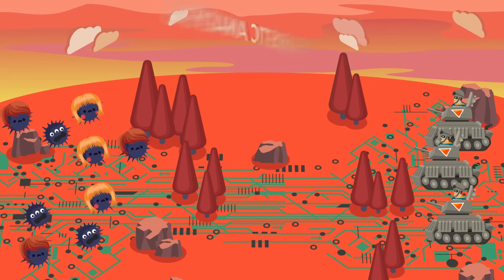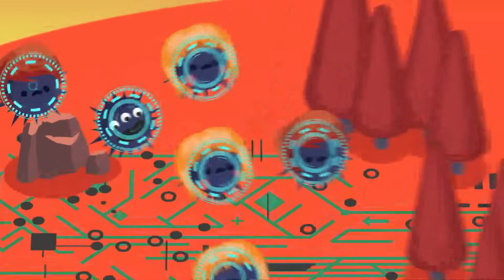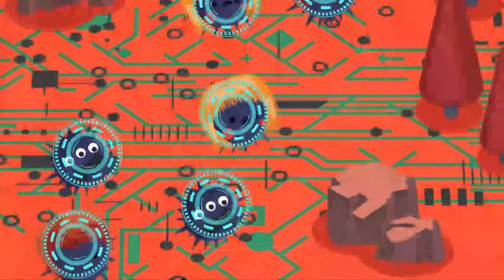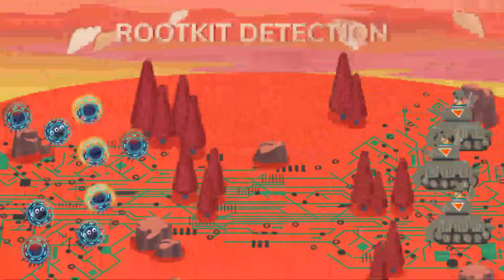Another trick is rootkit detection, which is used to check and see which actions a program is attempting to execute, and based on those actions, determine whether or not it's malicious.